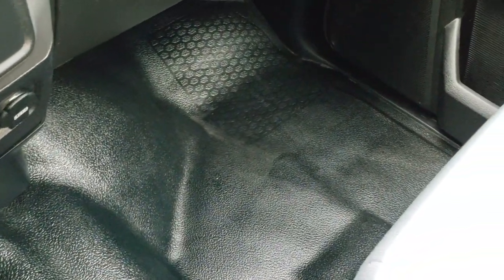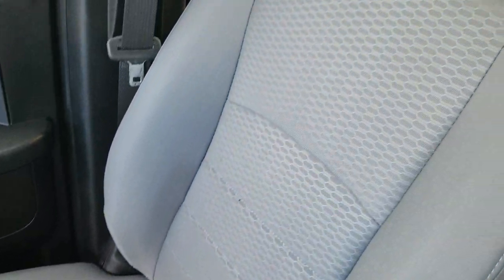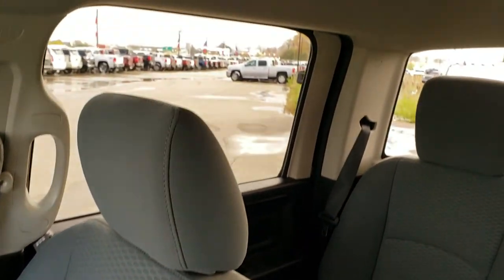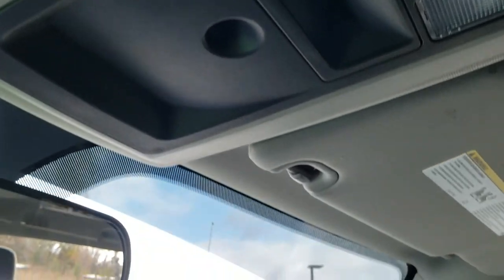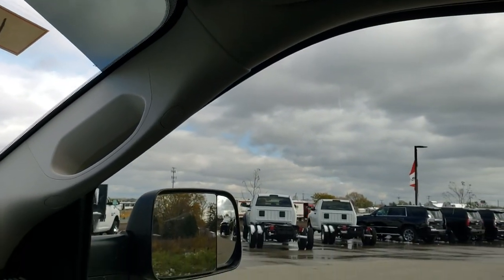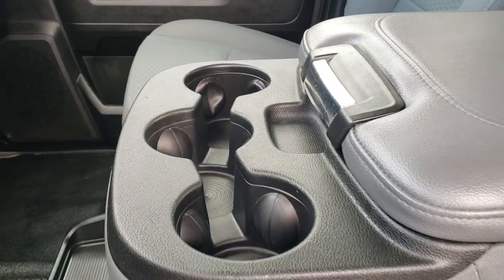The rest of the floor is in excellent shape. The passenger seat is in really nice condition as well — no rips or tears. The headliner is in really nice clean condition too. Up here you get map lights. It has a 40/20/40 split bench seating arrangement and a center console with three cup holders.